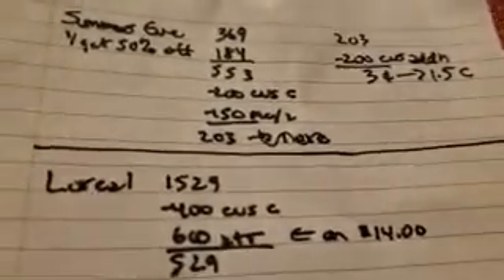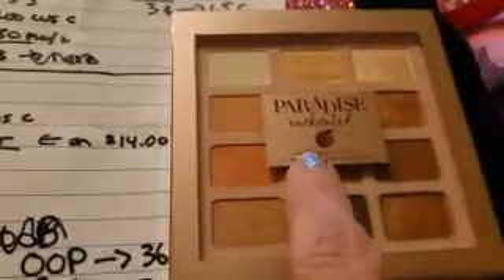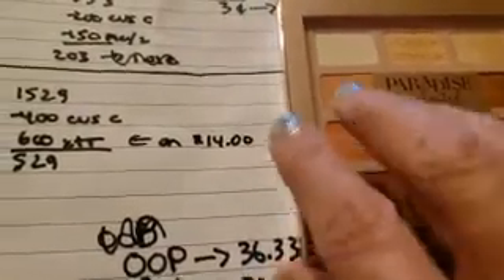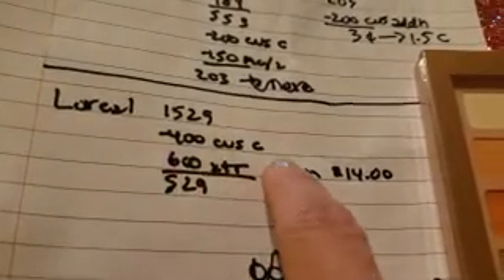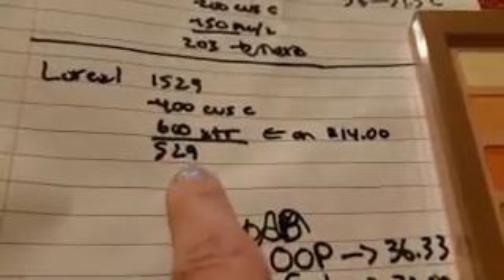Last but not least, we wanted to buy the L'Oreal palette instead of just buying eyeliners, since we have a plethora of those. This was $15.29 and we had that $4 off CVS coupon. When you spend $14 you get $6 Extra Bucks, so it ends up being $5.29.